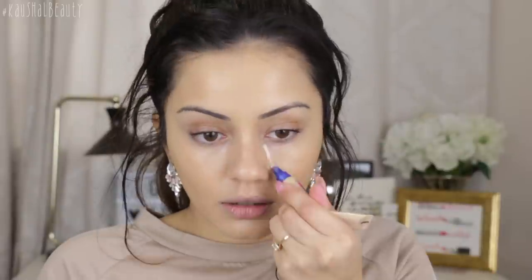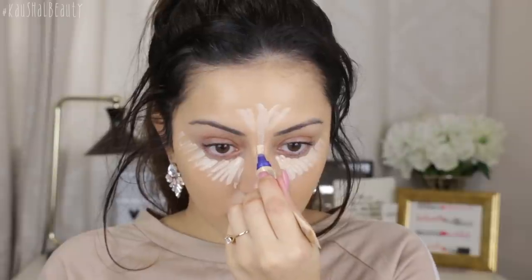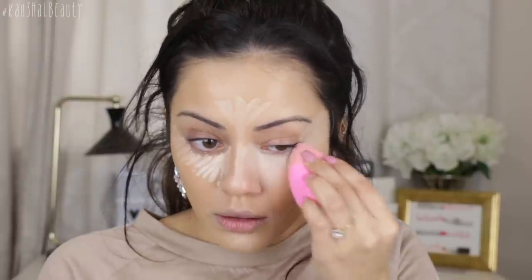Now I'm gonna take this concealer — the Rimmel Match Perfection in shade number 10, Ivory. I'm gonna put this onto the usual areas where I like to conceal and highlight my face. This kind of reminds me of the LA Girl Pro Conceal. I'm just gonna blend it all away using my damp Beauty Blender. This concealer totally reminds me of the Tarte Maraduca creaseless concealer — very similar in consistency and the way it looks on my skin.